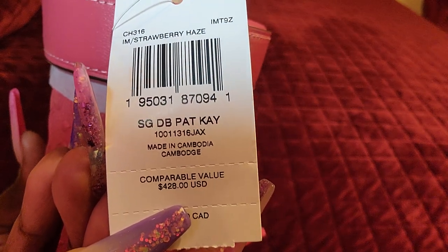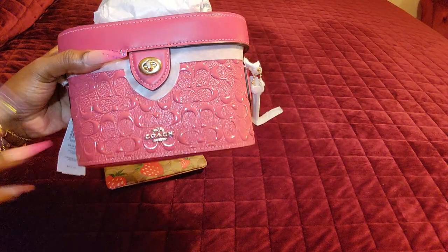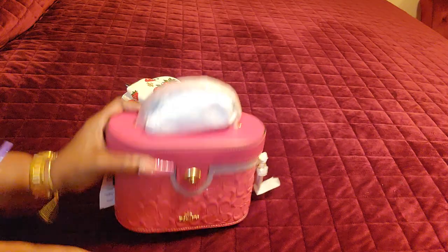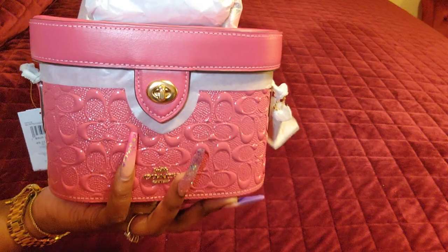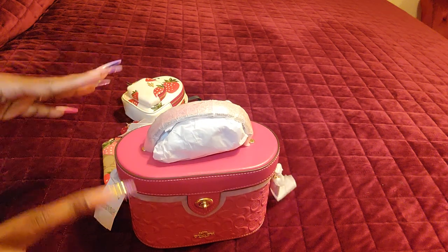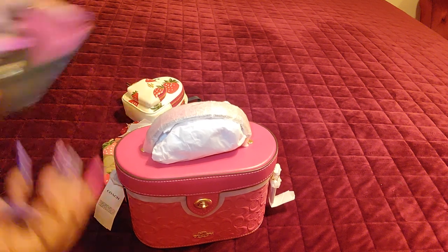I paid $214 for her, but right now she and the black one are on the website for $179. They also had this style in the mini Rowan and mini Claire. I was going back and forth between the K and the mini Rowan, but I can get more in the K than the mini Rowan, and I have enough mini Rowans — I only have one K. The K comes with a half leather and half chain crossbody strap. Coach also did a strawberry haze collection last year, which is this.